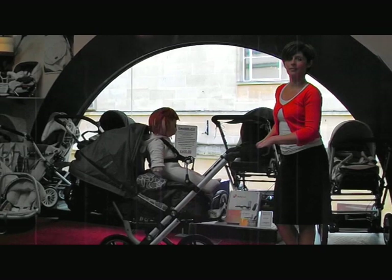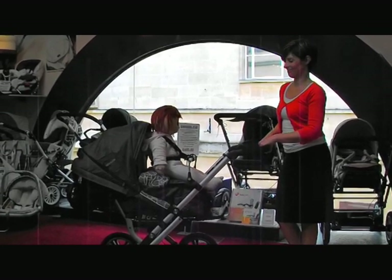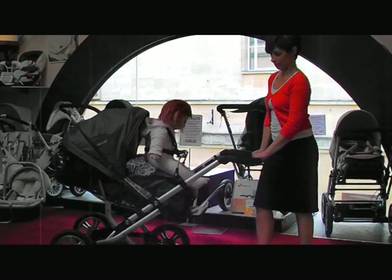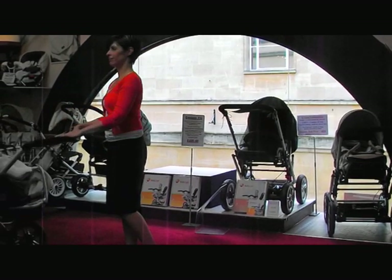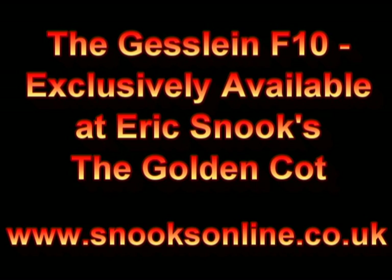Christine has just demonstrated the F10. We now want to show you how the F10 will take another child — if you have two babies close together the F10 is perfect, as Christine is now demonstrating. The cost of the unit for carrying the second child is approximately £80.